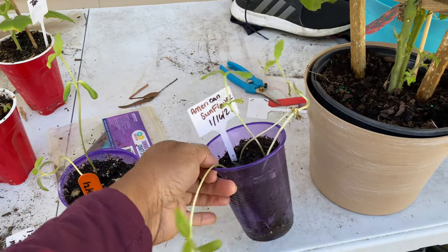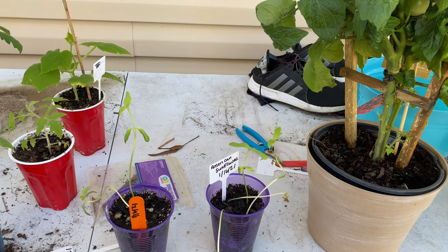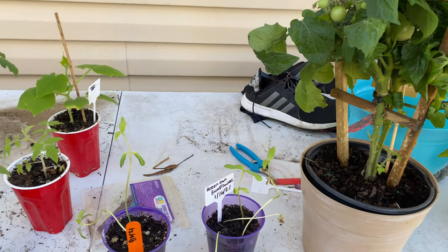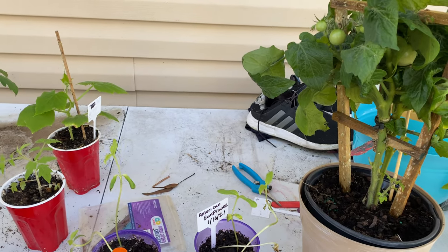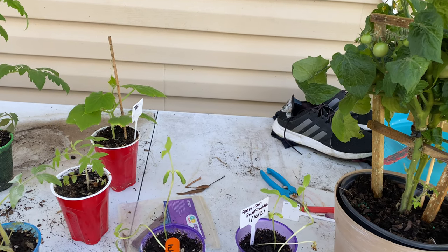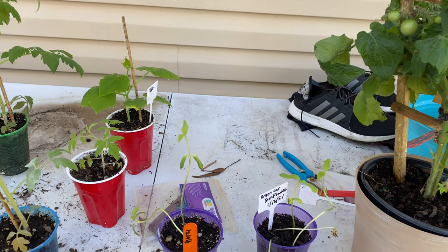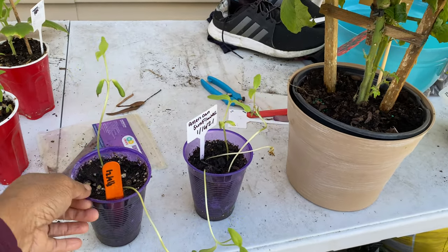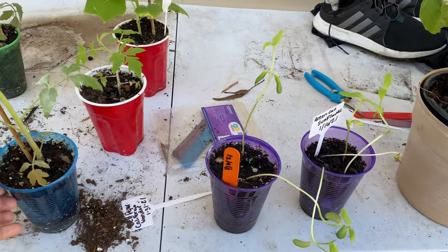Over here we have American Sunflower. I'll be pulling everything out — I still have some more stuff I'm going to pull out later. They'll go back in at 11 o'clock because I have a doctor's appointment. I have my pre-op because I have my surgery next week. These are also sunflowers.